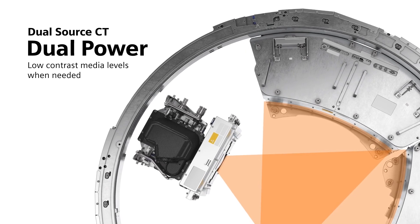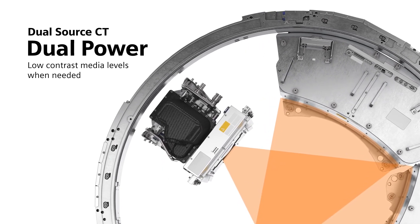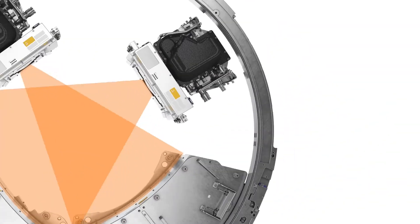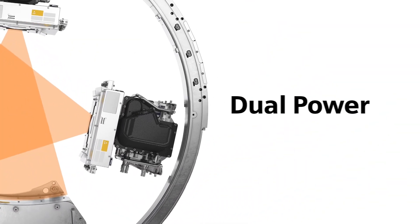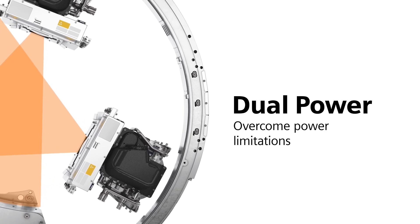All the while, you can keep contrast media levels down thanks to lower kV imaging, even for larger patients. Dual source CT scanners enable you to overcome conventional power limitations.